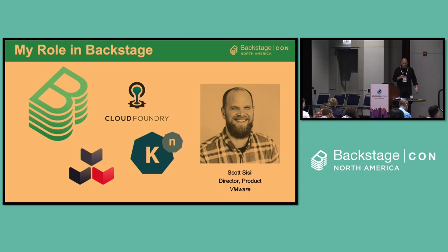Before we jump in too much, what I want to talk about is my background in open source projects through the years and how I'm seeing some of those learnings take place in the Backstage community — the things I notice in those communities that will help Backstage continue to grow and the trends that we're seeing.